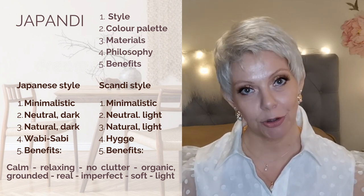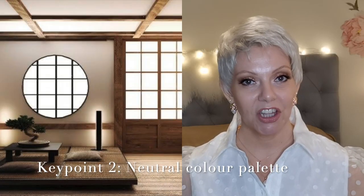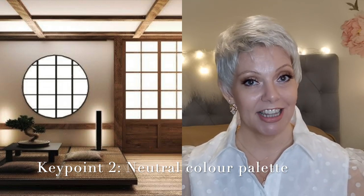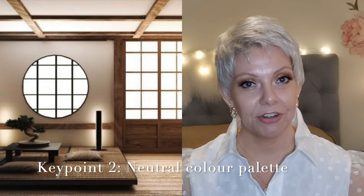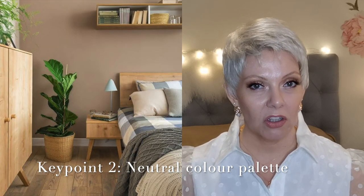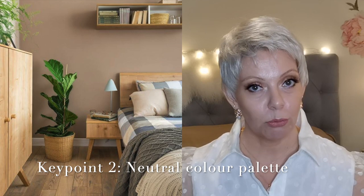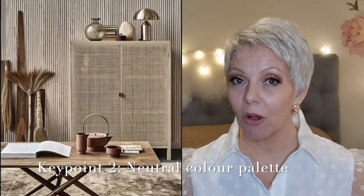Key point number two: color palette. In both Japanese style and Scandi style we see a neutral color palette. However in the Japanese style the neutral colors are more to the darker side — they're deeper, more muted. We find a lot of rusty reds, different kinds of browns, golden tones, some dark muted deep greens, and also some cloudy blues. They are neutral, warm, and deep.